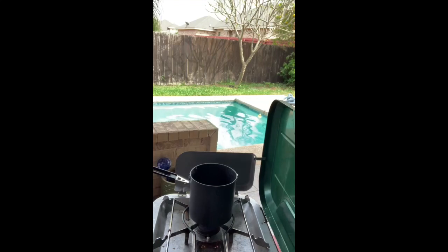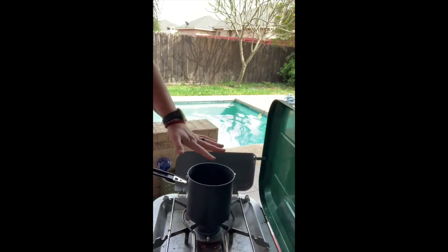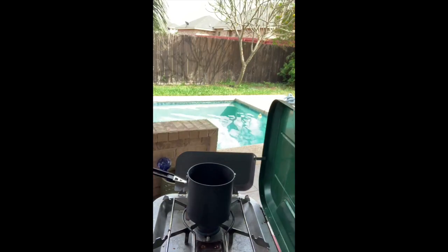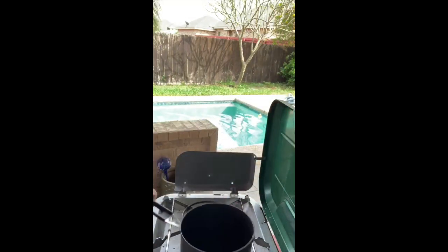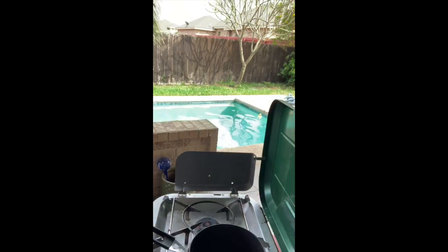If you haven't used a Coleman camp stove before, there's a knob that we turn, and once we turn this we're going to start to hear the propane coming out from the propane that we have set up here, and then we have to hit the igniter switch. We hit the igniter switch and then turn it down to just the heat level that we want. We're going to be cooking a lot in here, so I grabbed a simple wooden spoon from inside. Let's go ahead and get the bacon in.